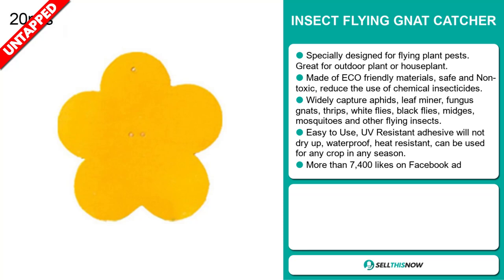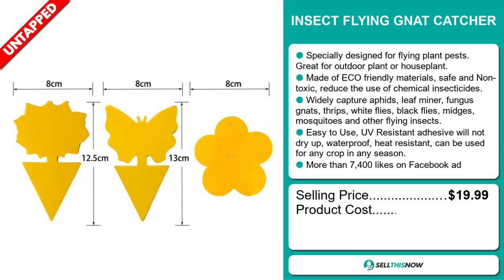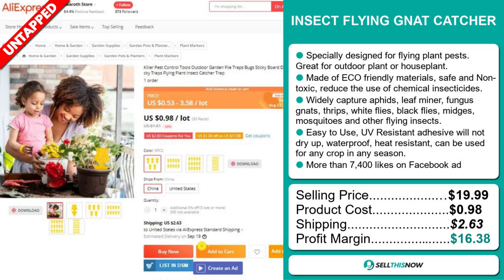The selling price for the Insect Flying Gnat Catcher is just under $20, whereas the product cost is only $0.98. Shipping will set you back $2.63, so you're looking at a very good profit margin of $16.38. Sell this now.